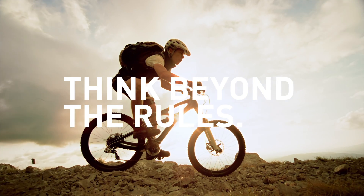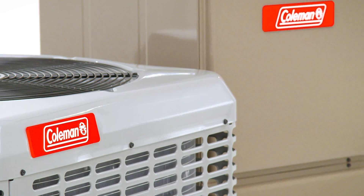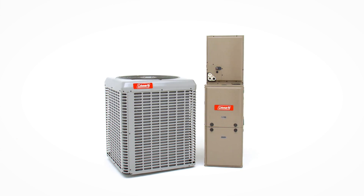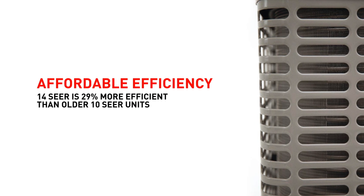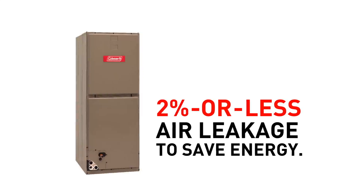Think beyond the rules. At Coleman, meeting efficiency standards isn't the goal — it's just the beginning. We're redefining efficiency. Coleman has taken home comfort beyond the standard.